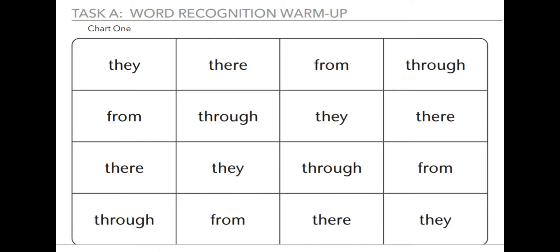They, they're, from, through, from, through, they're, they're, through, from, through, from, their, they. Good job.